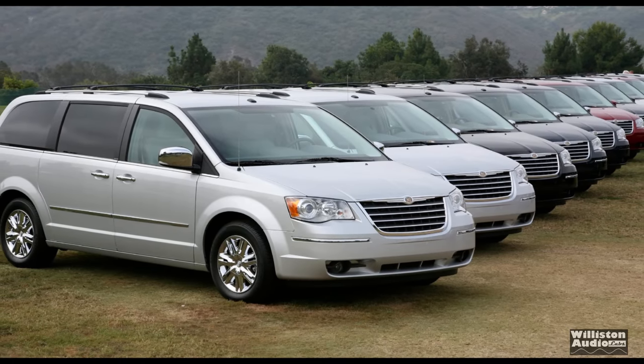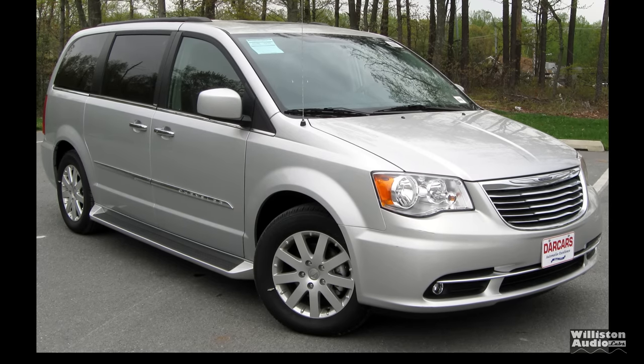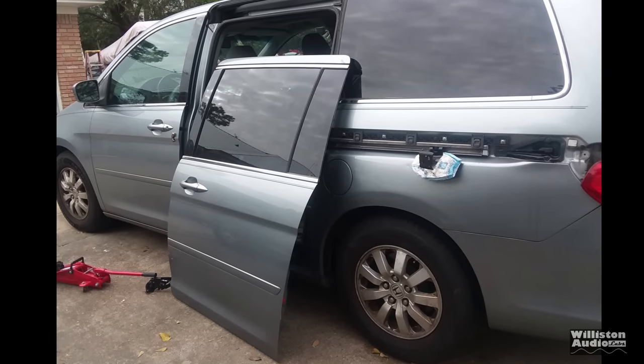Have you ever considered buying a used minivan from a rental car agency? I'm going to show you why you might want to have second thoughts about doing that.